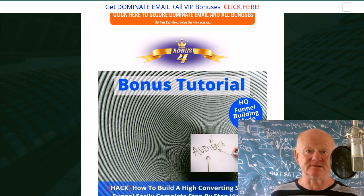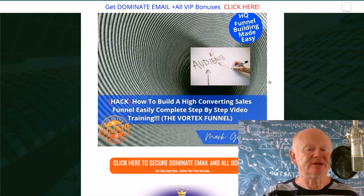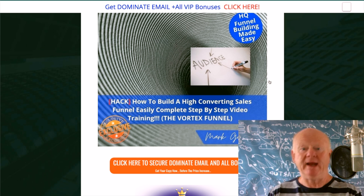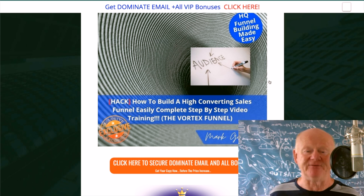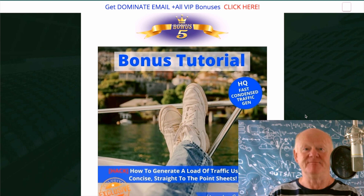The next bonus is all about funnel building. This makes it super simple to get that high-converting, slippery funnel where you can get the opt-in, redirect them to a product or onto your own product, get them through that funnel and start making money while you're building your list. This is a complete step-by-step video training that makes it super simple to build that highly converting funnel — one that basically sucks traffic in and converts it. You can give them several options so they'll always do something.